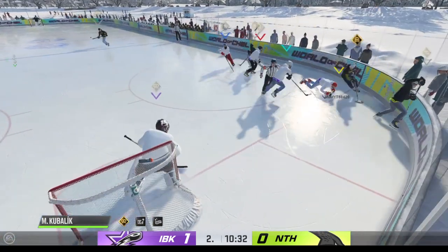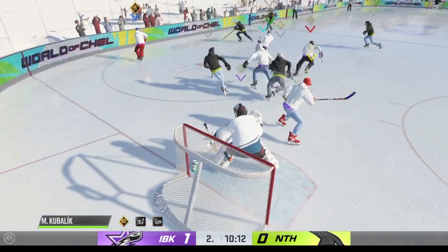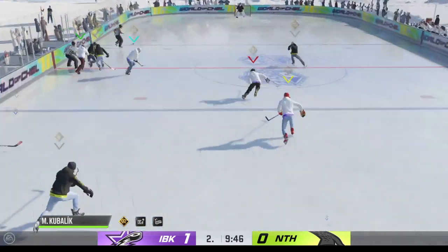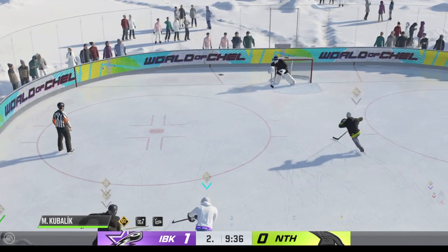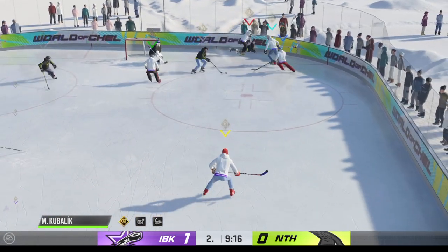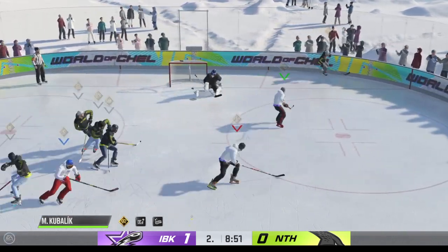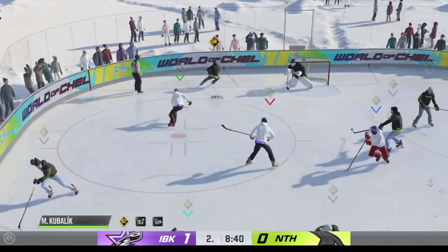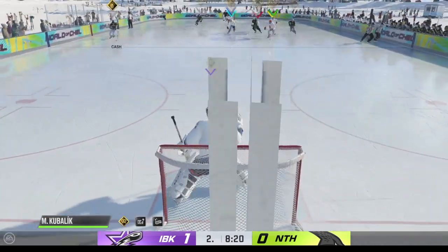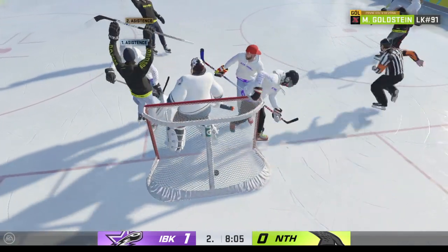Controls the puck behind the net. The nighthawks gain possession along the wall. The icebreakers move the puck in the defensive zone — poked away and forces the turnover at center. The nighthawks take possession in the defensive end. The icebreakers have it against the wall, and that's a great heads-up play in the offensive zone. The nighthawks have it now — two on one. Sends it across — Scores!